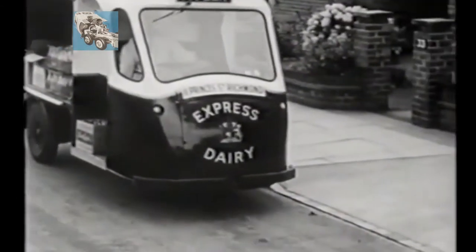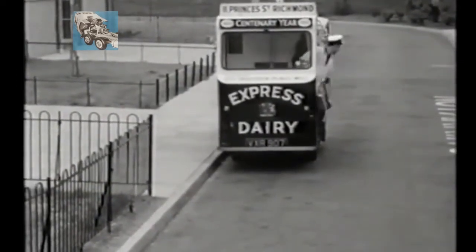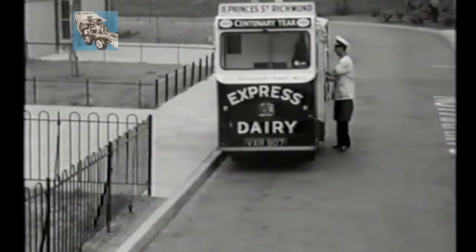There was no one single design of the milk float. A number of manufacturers like Morrisons, Smiths, and Wales and Edwards saw their potential for the milk industry and began to produce them seriously after 1945.